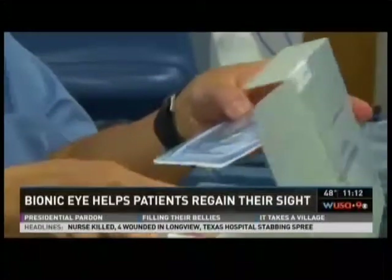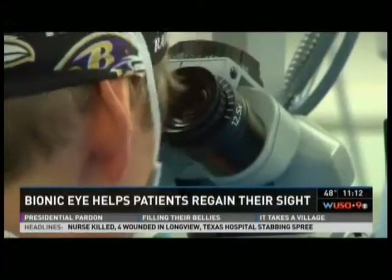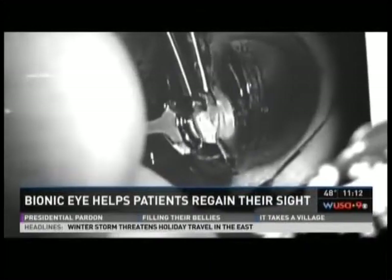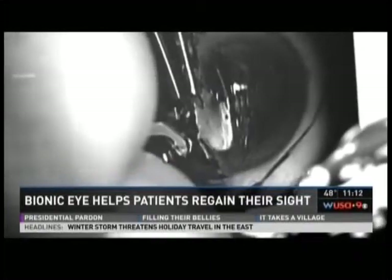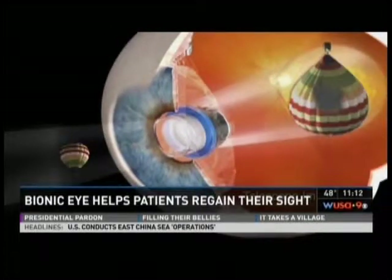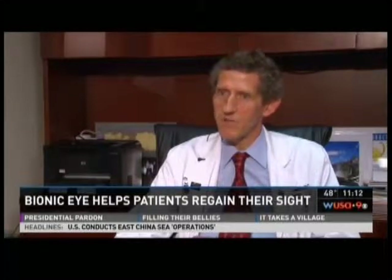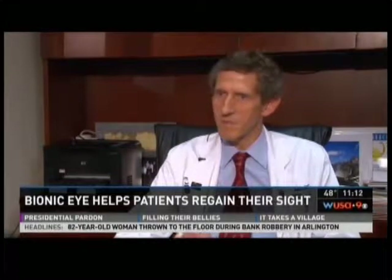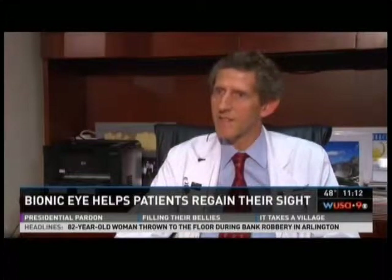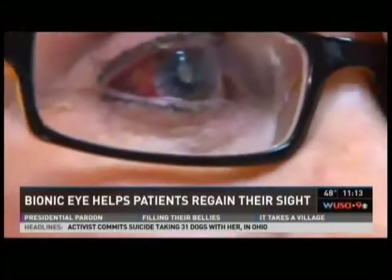Dr. Jay Lustbader of MedStar Georgetown University Hospital and his team lifted the retina and carefully placed the telescope inside. This will magnify whatever Ann wants to see, and that image will reflect to the back of the eye. The idea of the telescope is to magnify the view so much that the blind spot becomes much smaller, allowing patients to make out the majority of someone's face or what's on the TV screen.